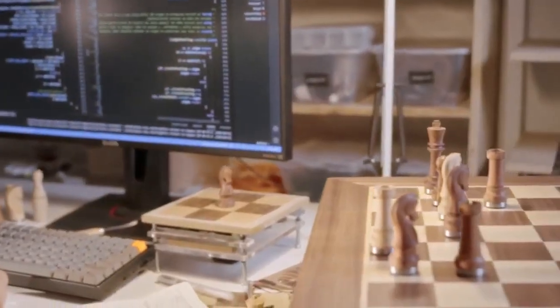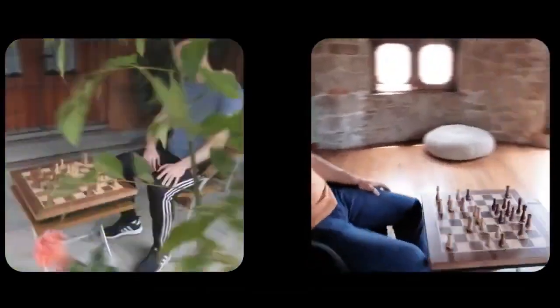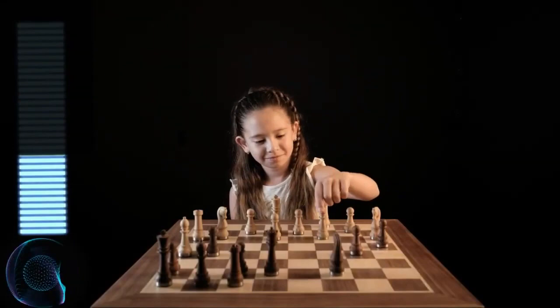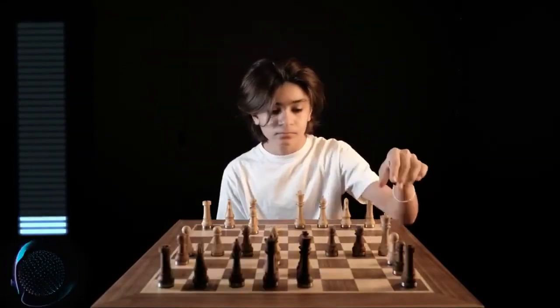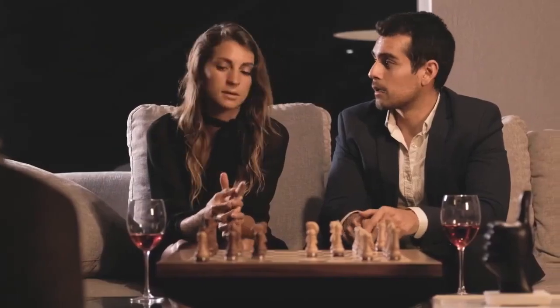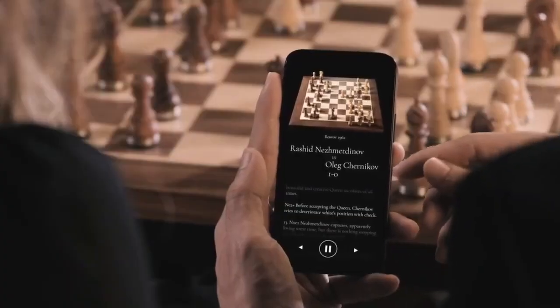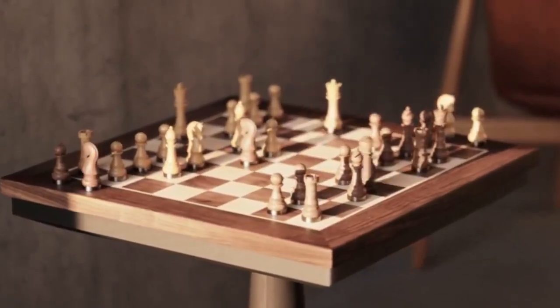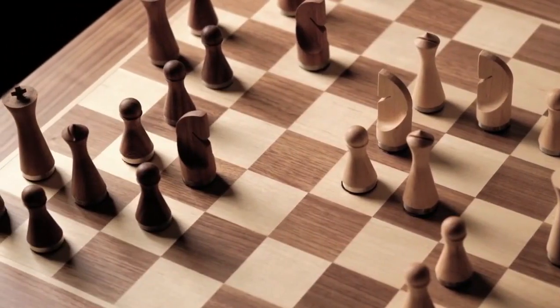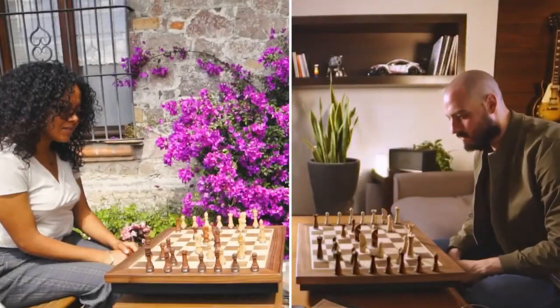They can play with you using their smartphone or computer. This robotic wooden chess board lets you play a real, physical game against anyone, anywhere — your opponents can play using their computer, smartphone, or a phantom chess board of their own. Their moves happen in real-time on your board, it's as if they're in the room with you. And if they're playing on another phantom, your actions reflect on their board in real-time too.